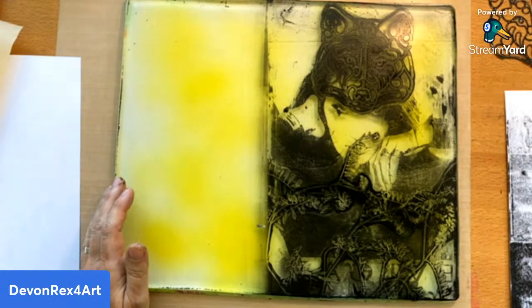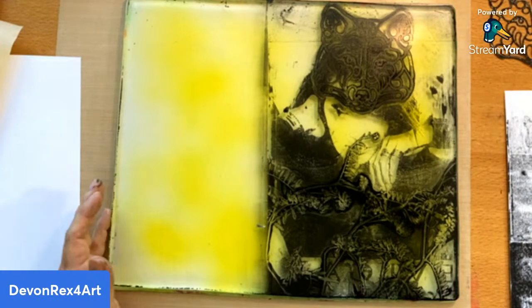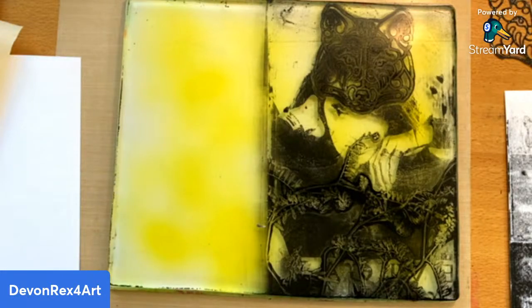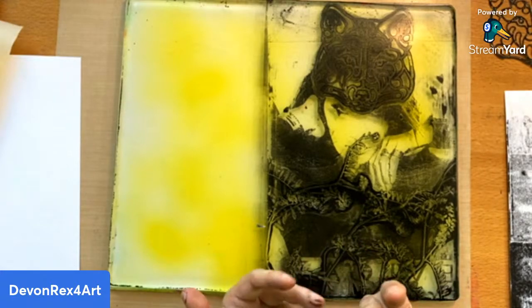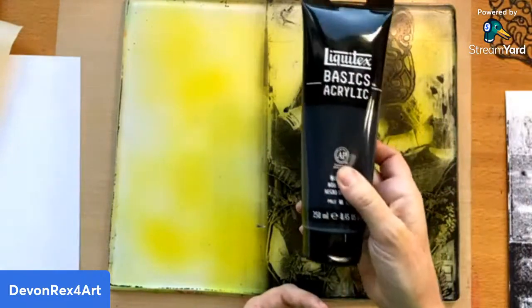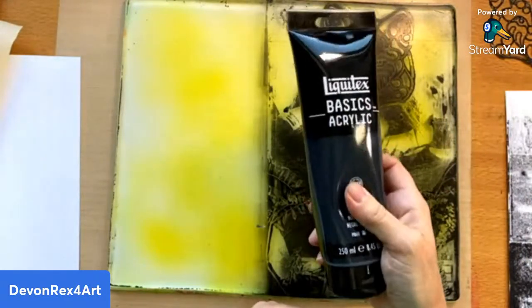Hi Jennifer — she's just starting. Everything from magazine and laser prints have not worked. I do have a video about magazine transfers you can try. You know, just watch different YouTubers and see what works for you — sometimes it has to do with your environment and humidity. I find this Liquitex basic paint works for me; it's not too thick, not too thin.